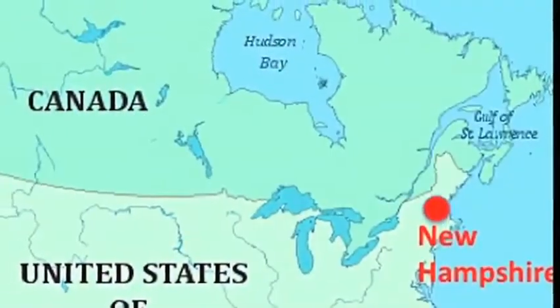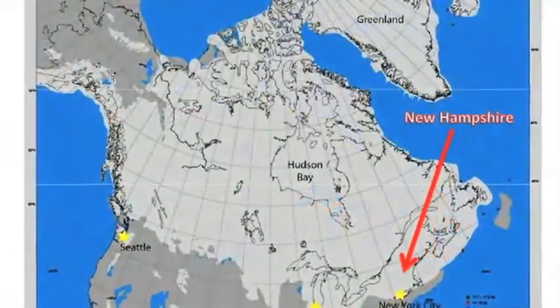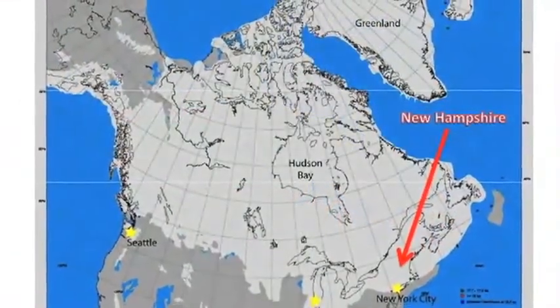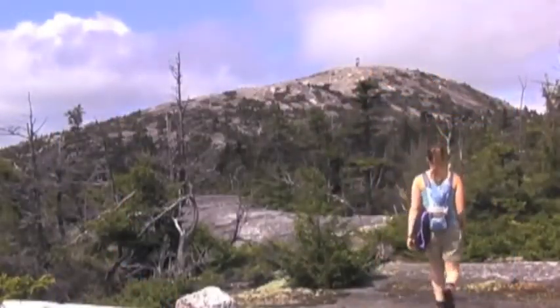Where I live in New Hampshire, an ice sheet covered the landscape ten thousand years ago. Right where I am standing was covered with ice that was miles deep. Today as I walk around the forest, the signs of the glacier are still evident.